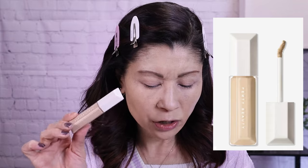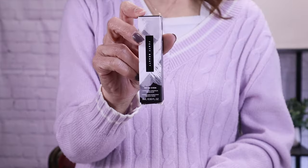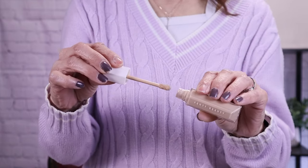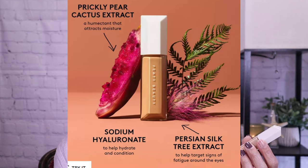Let's talk about the new Fenty Beauty Wear Even Hydrating Long-Wear Concealer. This just recently launched and I was excited — for me Fenty Beauty is hit or miss, and it's super pricey, but the shade range of 50 shades is unbelievable. It's a buildable medium coverage with a natural second-skin finish, extreme long-wear formula that resists creasing, fading, sweat, and humidity. It hydrates and brightens instantly and through 12 hours. It visibly improves dark circles and puffiness, won't settle into fine lines or accentuate skin texture, and is transfer-proof, waterproof, no flashback, and non-comedogenic. Ingredients include Persian silk tree extract to target signs of fatigue, sodium hyaluronate for hydration, and prickly pear cactus extract as a humectant.